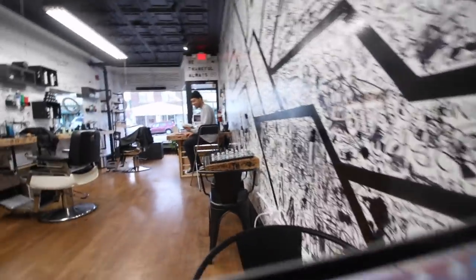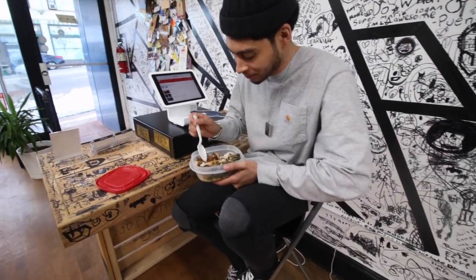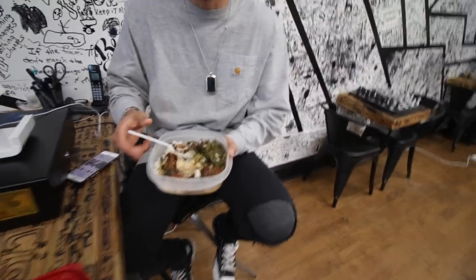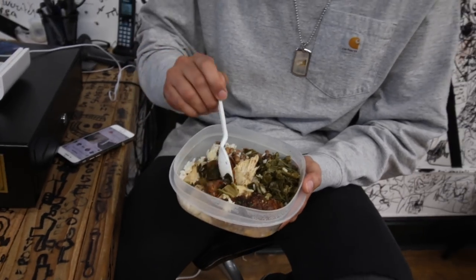Yo, you need a microwave in this joint! You're eating that cold? I'm sick, I gotta eat it cold. Feel my chicken though — all these collard greens. Low key, we really need to get that going. That's why I don't really bring food in here sometimes. But that looks good though — some soul food, collard greens, chicken with the skin.